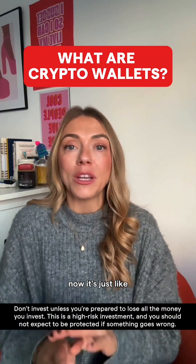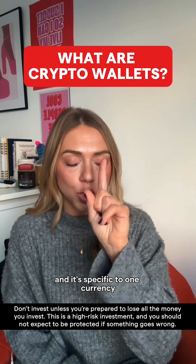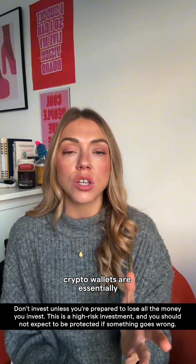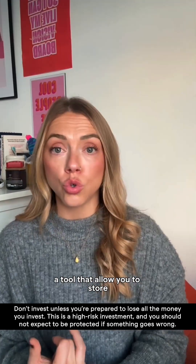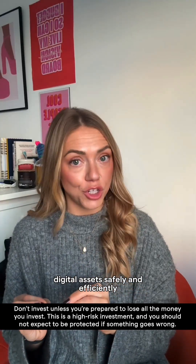What are crypto wallets? It's just like your normal wallet, except it's digitalised and it's specific to one currency. Crypto wallets are essentially a tool that allow you to store, send and receive digital assets safely and efficiently.